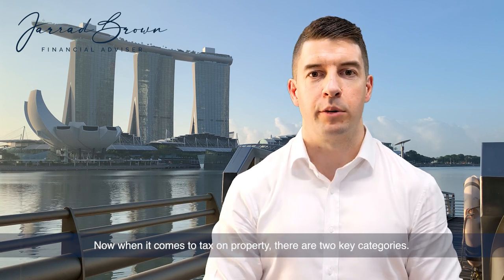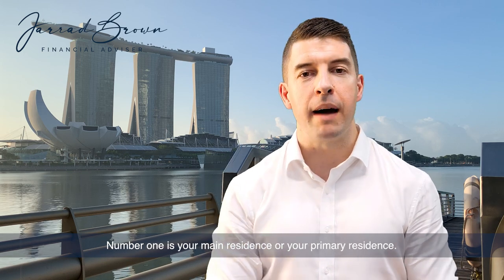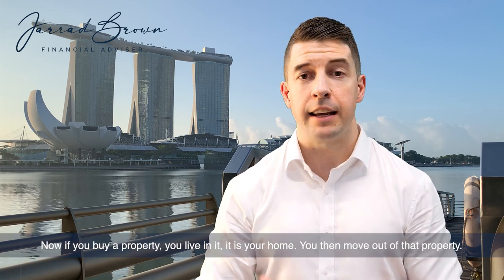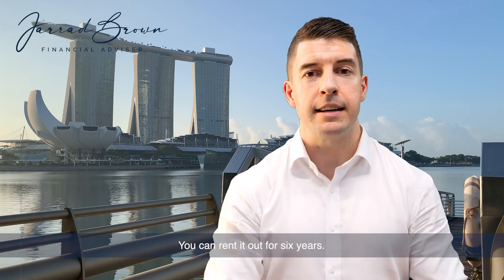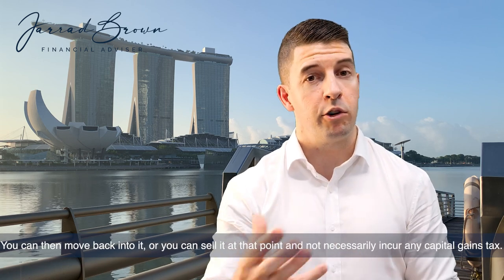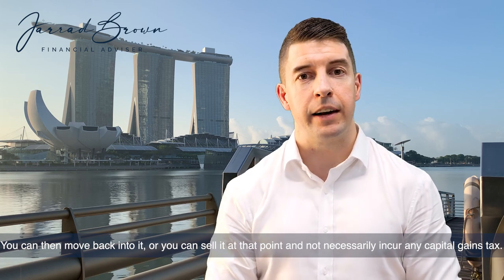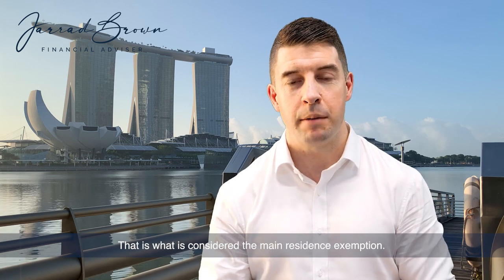Now when it comes to tax on property there are two key categories. Number one is your main residence or primary residence. If you buy a property, you live in it, it is your home, you then move out of that property, you can rent it out for six years, you can then move back into it, or you can sell it at that point and not necessarily incur any capital gains tax. That is what is considered the main residence exemption.